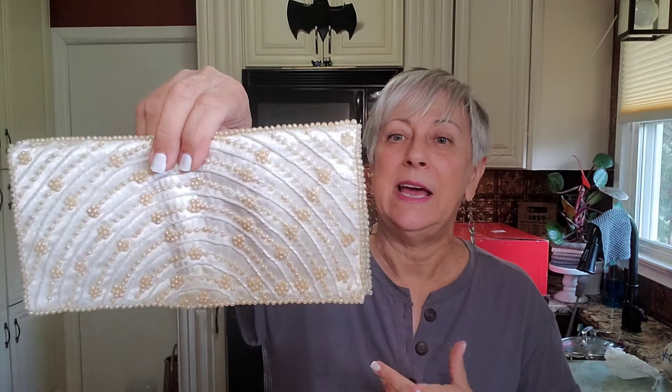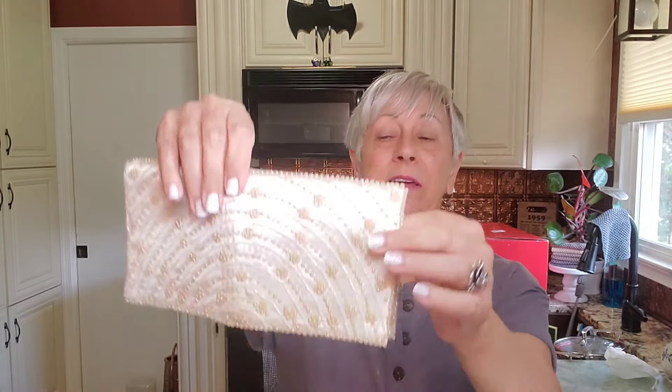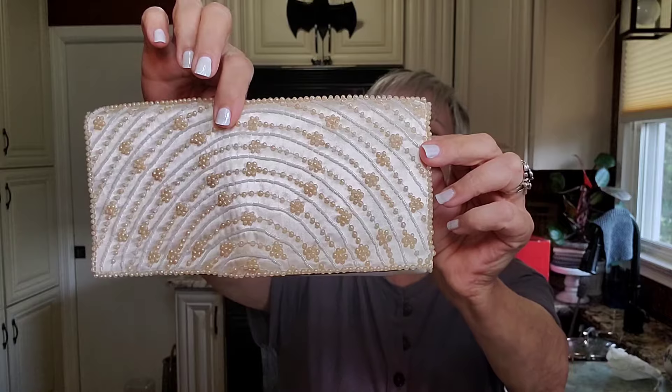Almost toward the end of my go-around, I found this vintage bag. I do like to pick up vintage bags. I have a small collection myself, but I also like to put them into my booth. This one was made in Japan and it's just a nice little clutch, but surprisingly I believe all of the beads are intact.